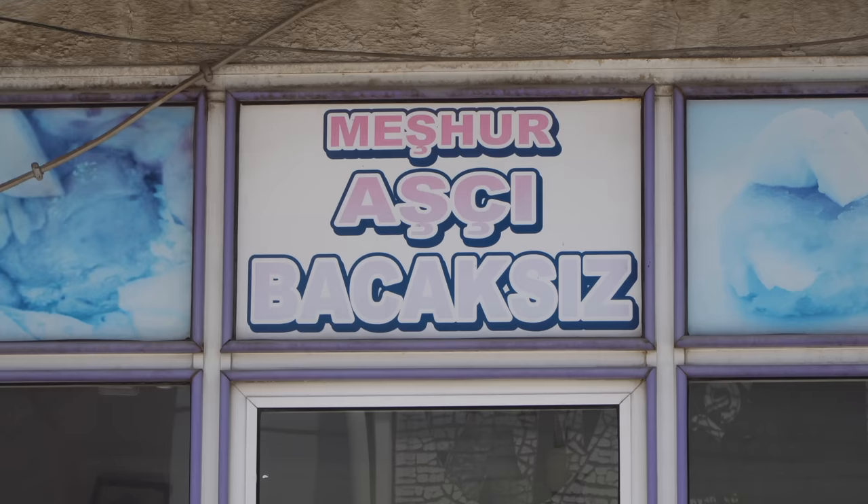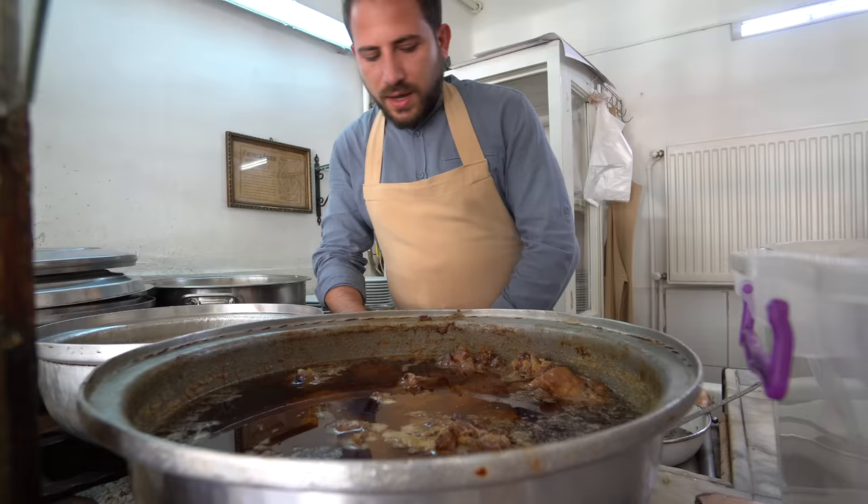How old is the shop? Actually, our restaurant is since 1840, and I'm five generations. Five generations. Wow.